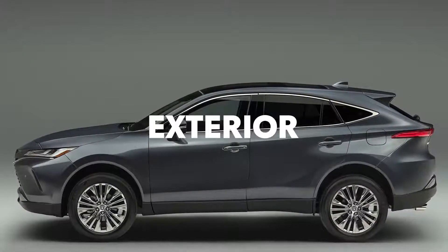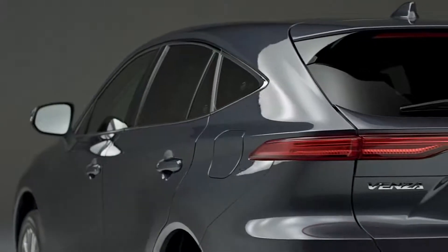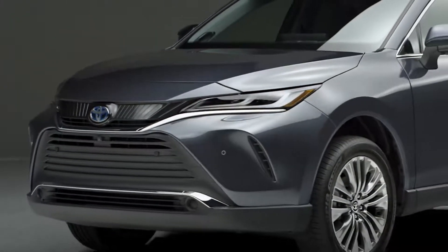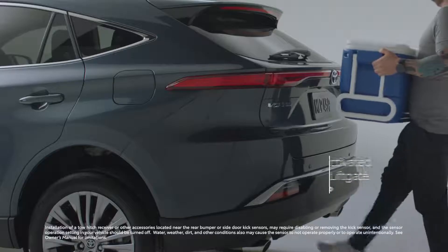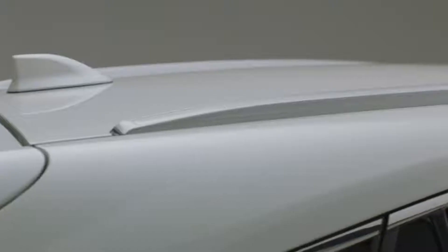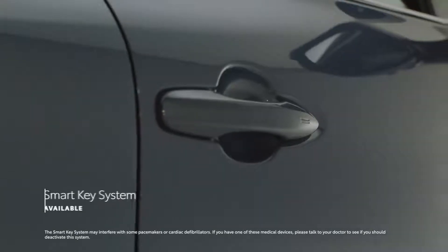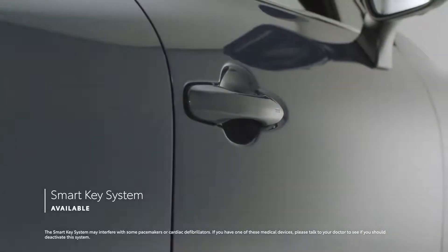One look at Venza and it's clear how its silhouette helps it stand out from most SUVs, while also maintaining an understated sophistication. This striking exterior is designed with everyday convenience in mind as well. That's why all models feature bright LED lighting and a height-adjustable foot-activated power liftgate with jam protection. Roof rails are also available, as are 19-inch alloy wheels on both XLE and Limited grades. LE's standard smart key system on three doors can be upgraded to a five-door system on XLE and Limited.